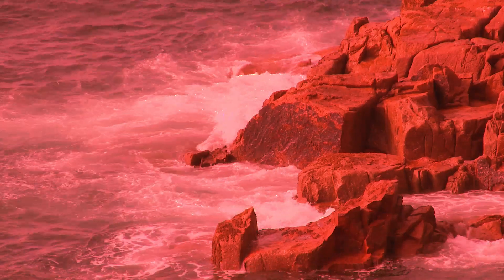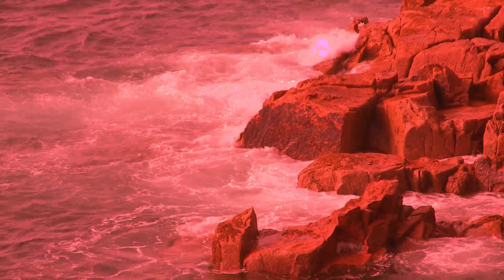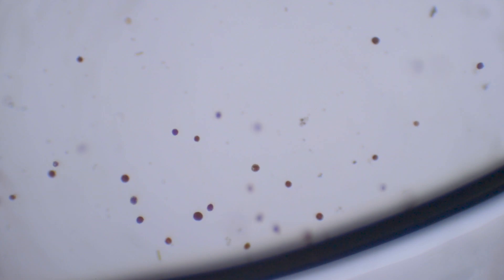When it accumulates rapidly, dinoflagellates can cause red tide, which is harmful to humans. But a couple hundred of them in this cup won't do any harm.